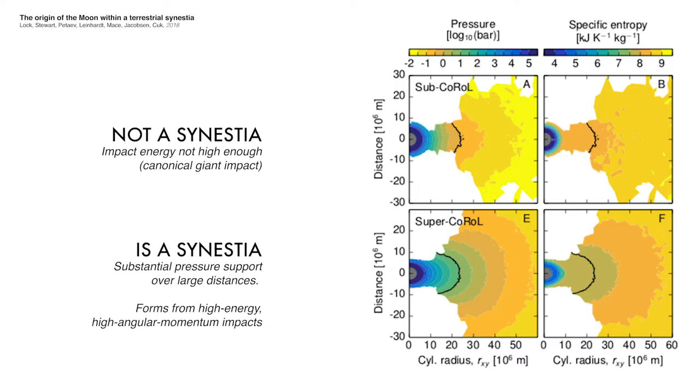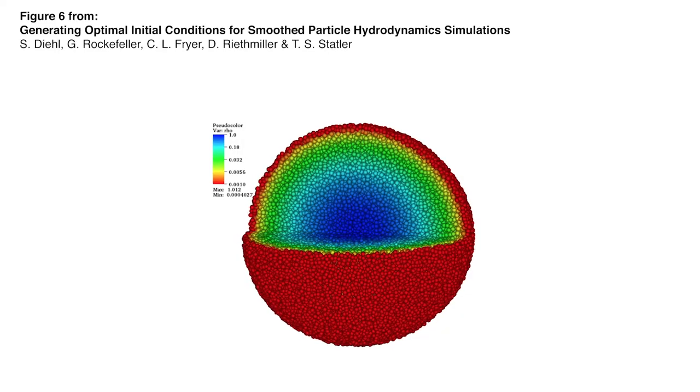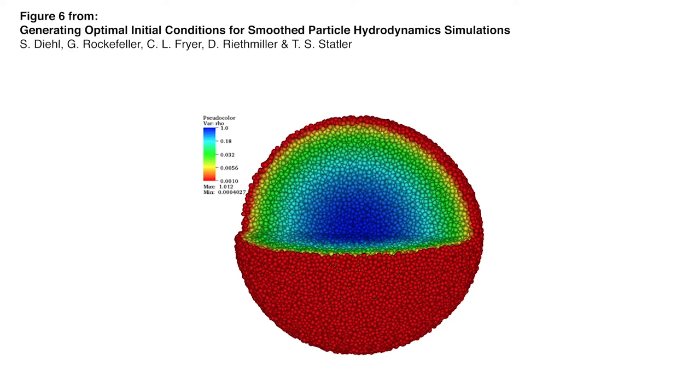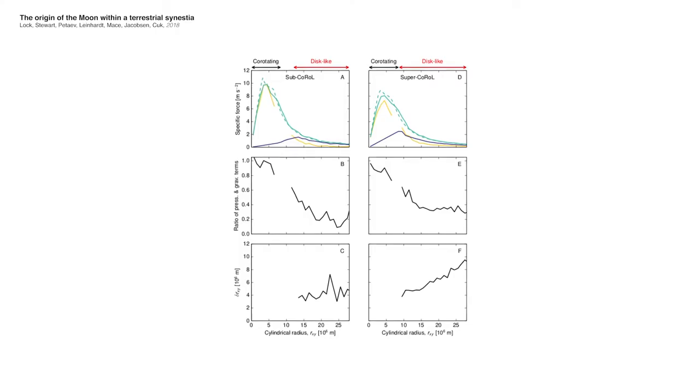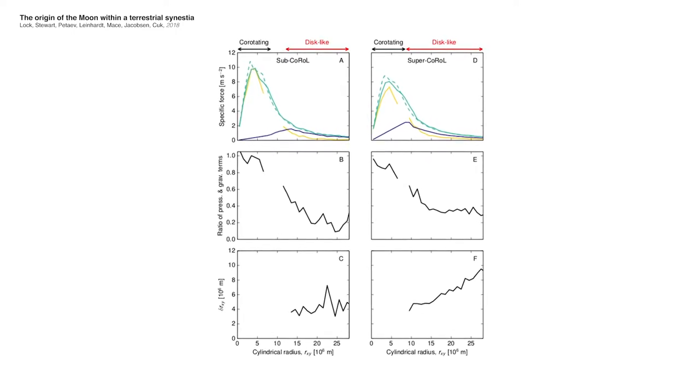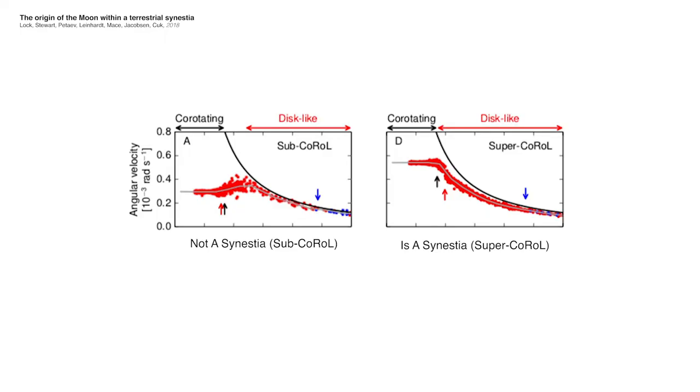Inside the co-rotational limit, the structure of the planet — the pressure with distance or the density with distance — is determined by gravity and hydrostatic pressure. When a body exceeds that limit, there's a large rotational term, and there's no way the body can rotate altogether and have a pressure profile that's physical. So what happens is the outer part has to rotate more slowly in order to maintain a normal pressure gradient.